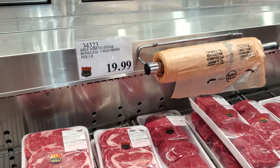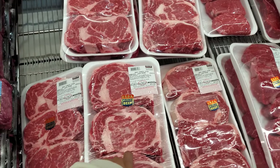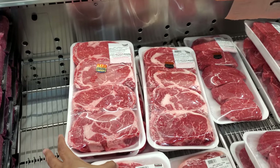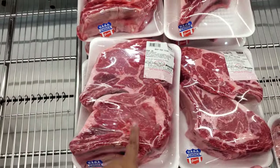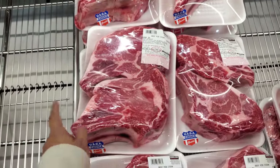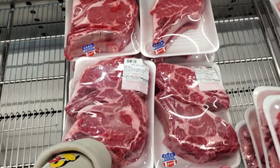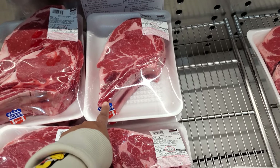The boneless USDA Prime ribeye is $20 per pound, so this one is $84. If you get four it's $100. The beef rib steak is $13.89 a pound — two large ones for $67, or $167 for one by itself. There's also a two-pound one for $35.